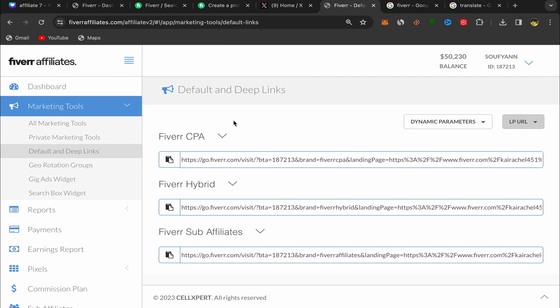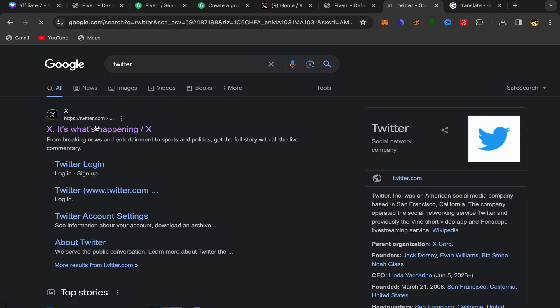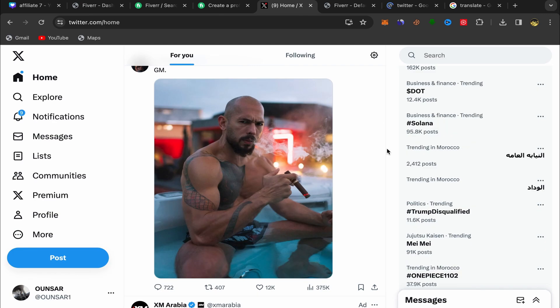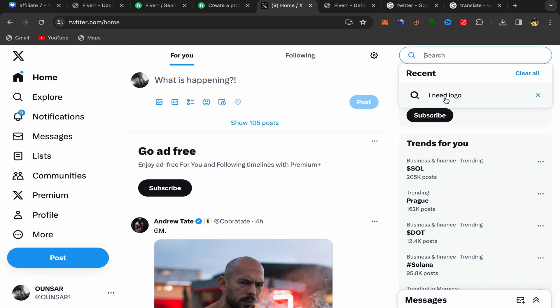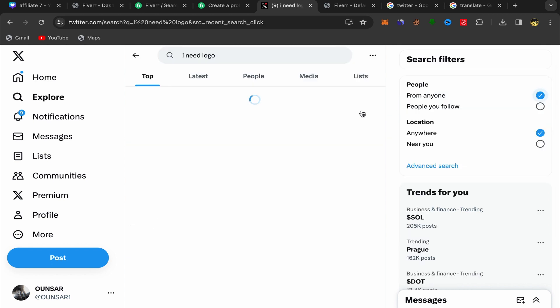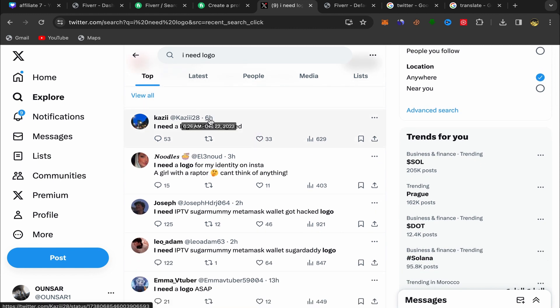Now we need to promote this affiliate link on Twitter to people who will be interested in buying logo design services. If you don't have a Twitter account, go to Google, search for Twitter, sign up with your email for free. Once you have your account, click on the search bar and search for 'I need logo.' Scroll down and you'll see people posting tweets looking for logo designers.